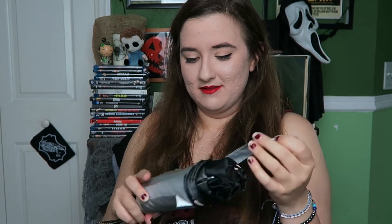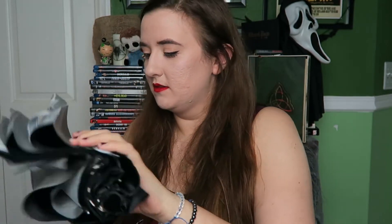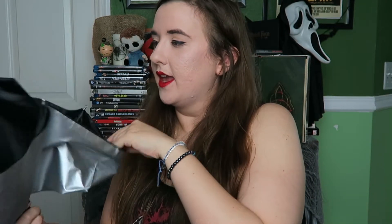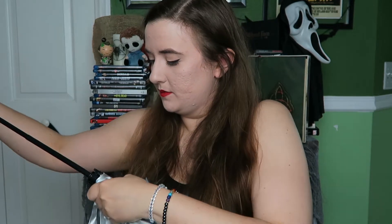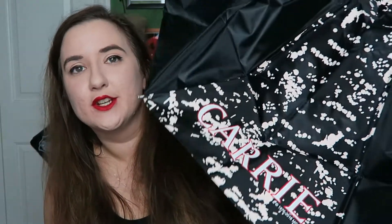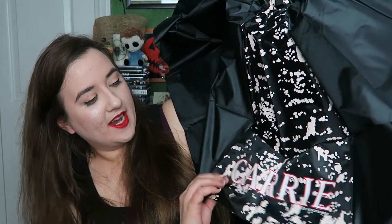The next thing I'm pulling out is an umbrella. I don't really want to open it inside because that's bad luck, but I want to see what it is. It's silvery and it's got a very interesting handle. I don't even know how this opens. Does it count if I just get half bad luck? I didn't open it all the way, but just for the sake of showing you guys — it's a Carrie umbrella, so it's all black, and then just one panel of it is Carrie.